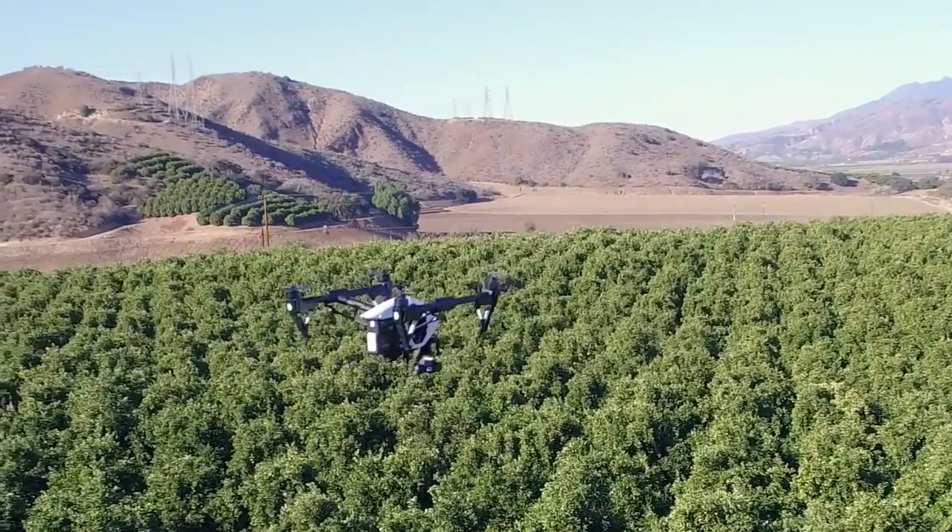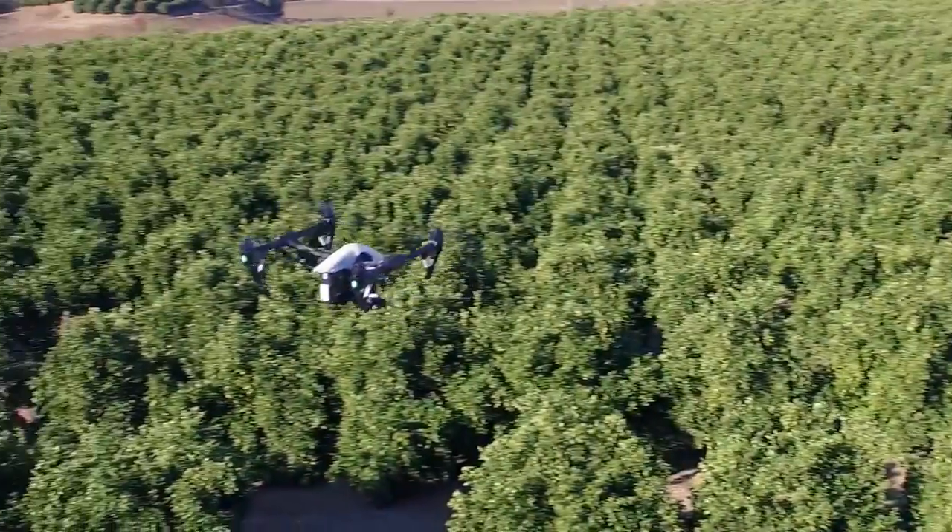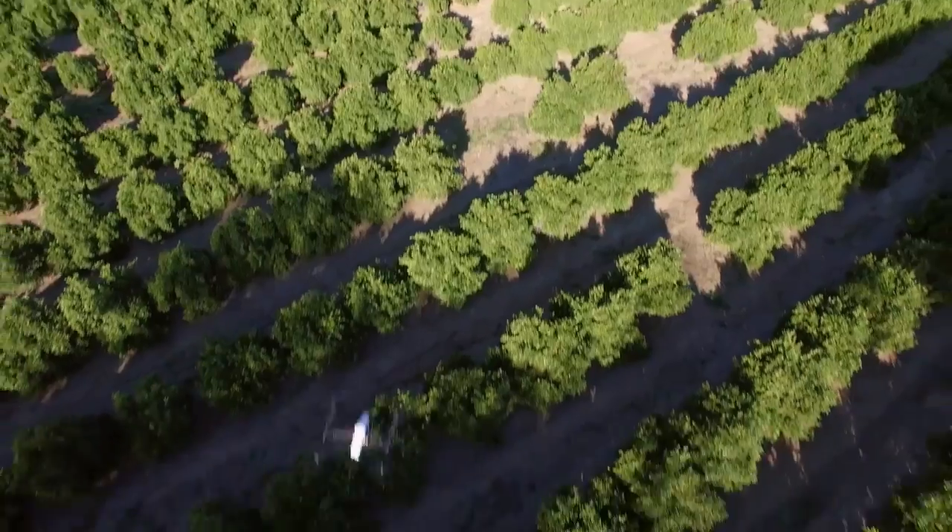The Zenmuse XT will be available as two separate models with two different resolutions: 640x512 and 336x256. The applications are endless. Aerial thermal imaging has become such an important tool for crop management. It's a non-invasive way to monitor nurseries and greenhouses, plant irrigation scheduling, estimate fruit yields, and even detect plant disease. Using the XT along with the Inspire really is an incredibly efficient way to get all of this important data.